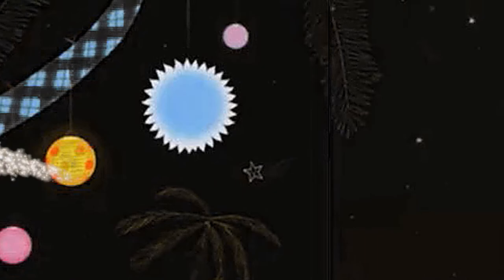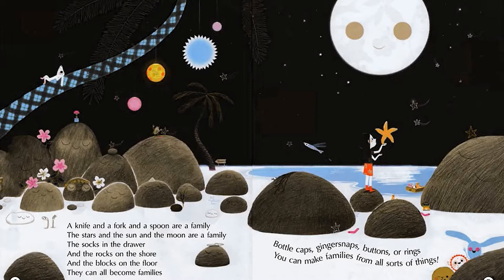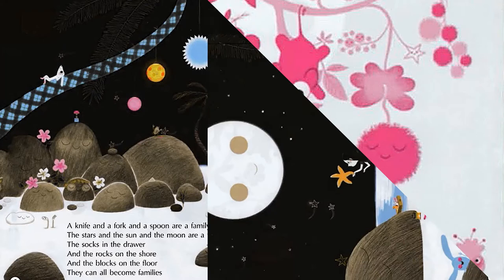A knife and a fork and a spoon are a family. The stars and the sun and the moon are a family. The socks in the drawer and the rocks on the shore and the blocks on the floor — they can all become families. Bottle caps, ginger snaps, buttons or rings — you can make families from all sorts of things.